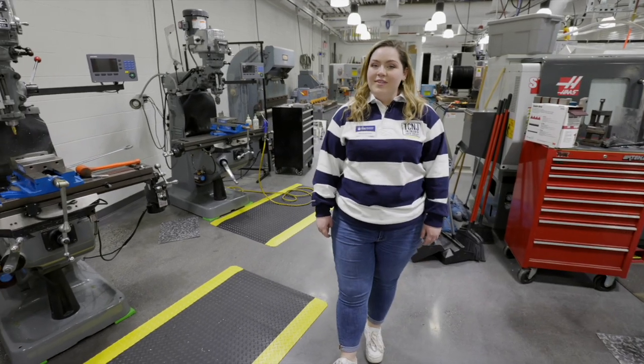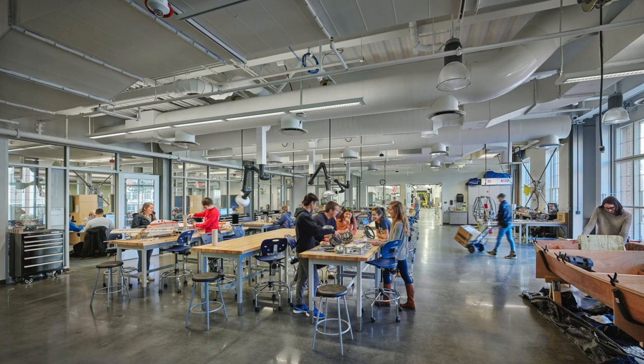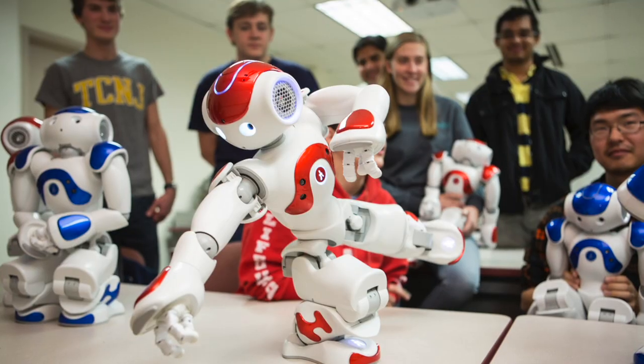Students show us their best work in the mechanical and biomedical design studios, the thermos fluids lab, and the robotics labs.